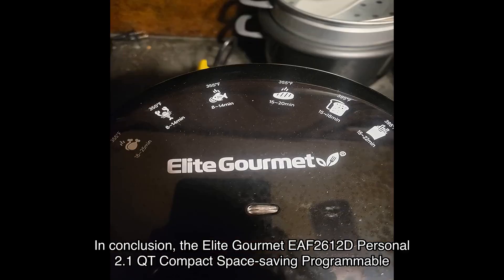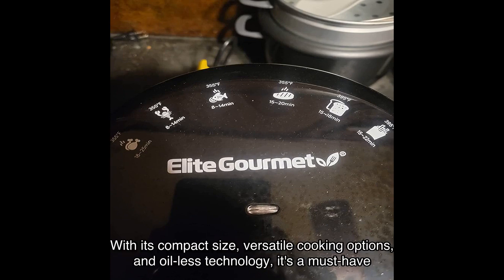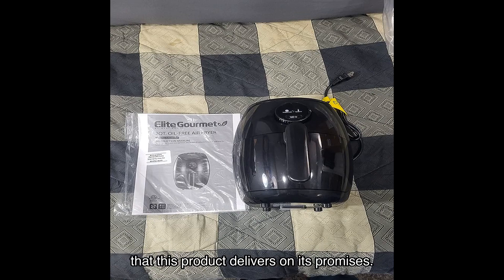In conclusion, the Elite Gourmet EAF2612D Personal 2.1QT Compact Space Saving Programmable Hot Air Fryer is a game changer in the kitchen. With its compact size, versatile cooking options, and oil-less technology, it's a must-have for anyone looking to enjoy healthier and delicious meals. And with the positive reviews and high average rating of 4.4 out of 5 stars, you can trust that this product delivers on its promises.